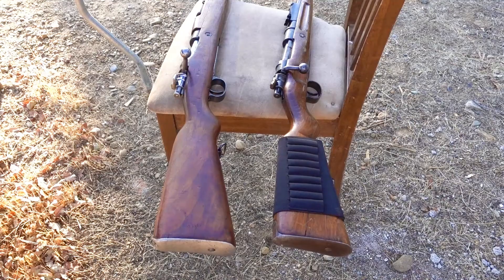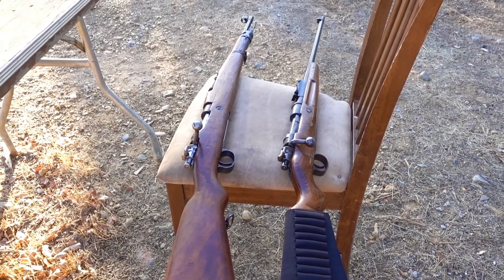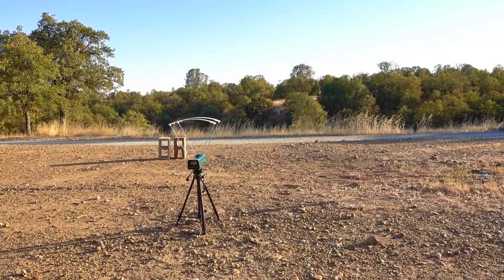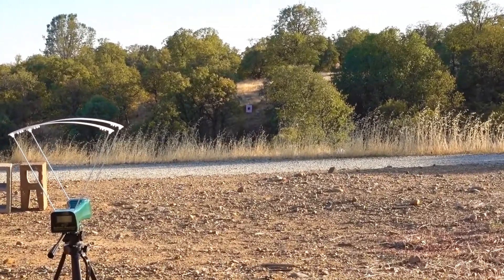We'll run these through two different rifles — my 1917 Kar98A and the Yugo M24-47. We'll be shooting from about 10 feet away from the Caldwell Ballistic Precision Chronograph, into my paper target at 100 yards to see how accurate I can be.